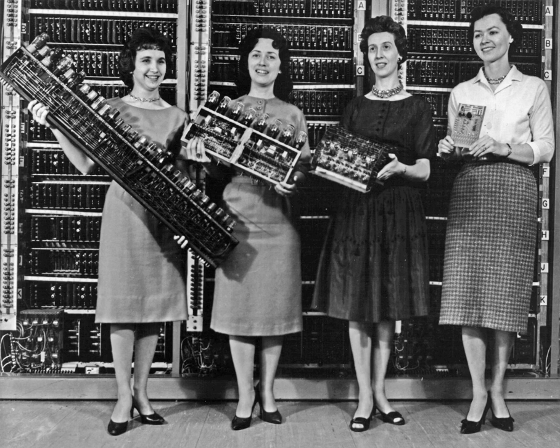Charles Babbage, an English mechanical engineer and polymath, originated the concept of a programmable computer. Considered the "father of the computer", he conceptualized and invented the first mechanical computer in the early 19th century. After working on his revolutionary difference engine, designed to aid in navigational calculations, in 1833 he realized that a much more general design, an analytical engine, was possible. The input of programs and data was to be provided to the machine via punched cards, a method being used at the time to direct mechanical looms such as the Jacquard loom.